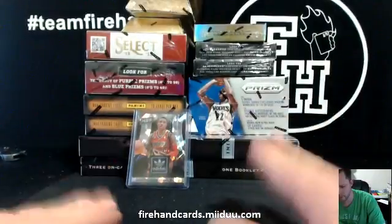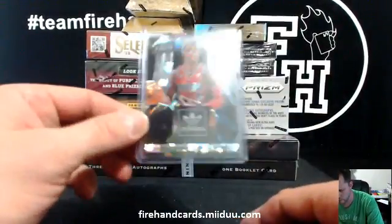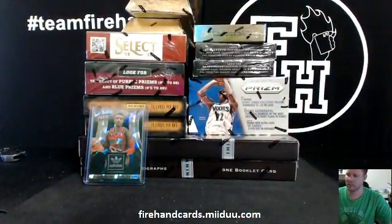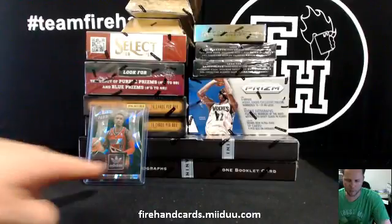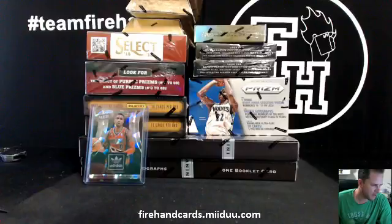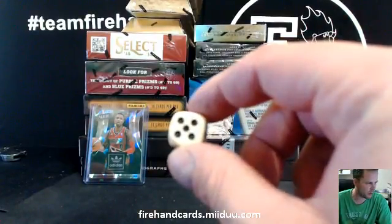Whatever person lands on the Grizzlies-Raptors combo spot, that's who wins the Damian Lillard card. Good luck to you guys on the team draw. If you're unfortunate enough to land on Grizzlies-Raptors, you get the Lillard card. Alright, here we go — five times on the randomizer.